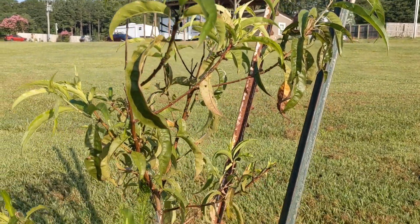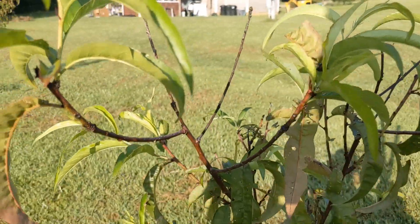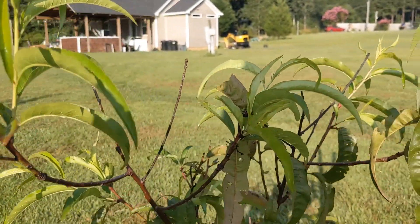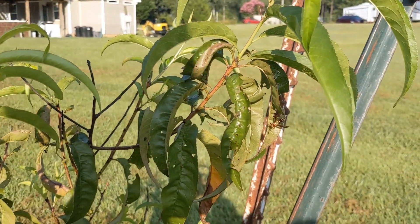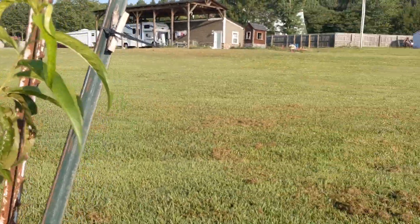We have some new peach trees that we got last fall. They were kind of looking pretty sad, but we fertilized them. I don't have wood chips around them yet, but look at this new growth! There's another Japanese beetle - they were kind of munching on these pretty hard. But we have some new growth, so that's really exciting.